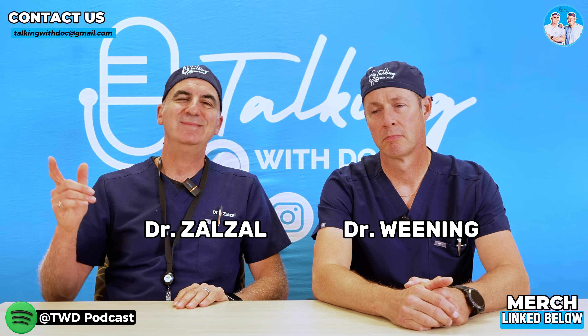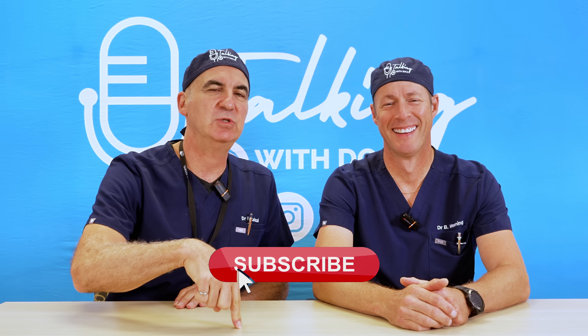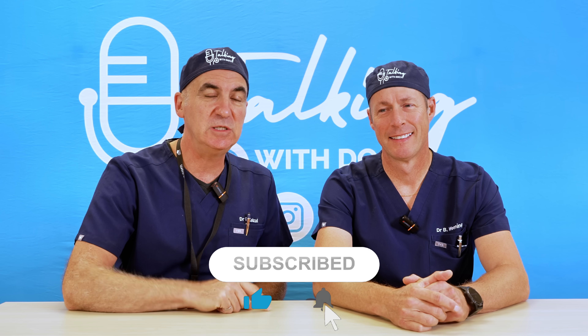Before we get going, subscribe if you can. If it's not too much trouble to lift your finger and push subscribe, help us get from scrubs to two million subs.